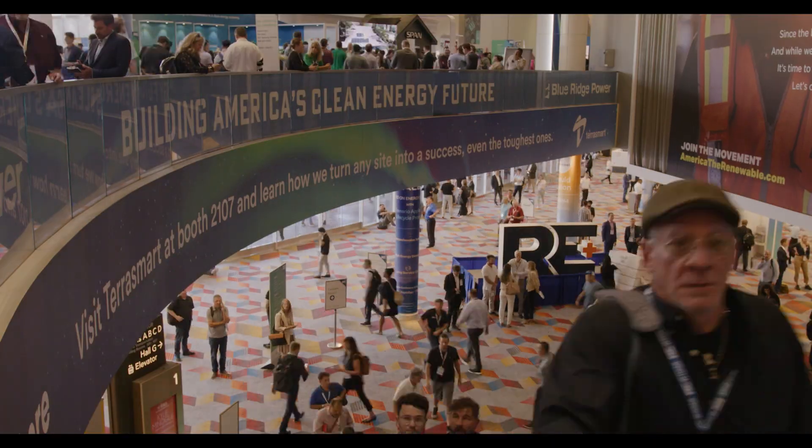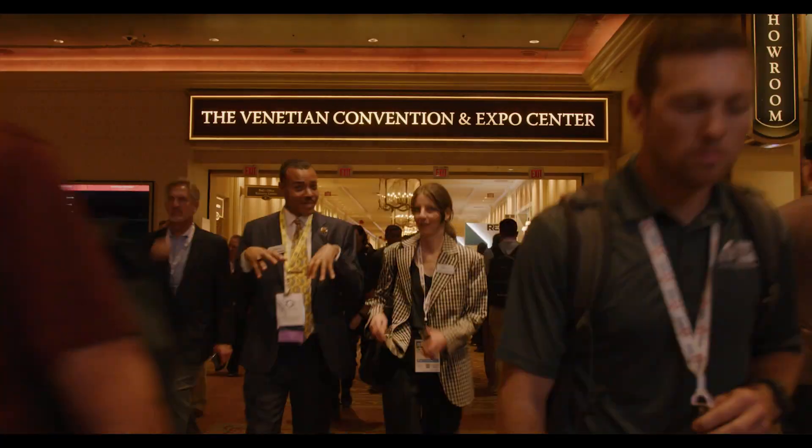Hi, I'm Michael with Bluetti, and we're at the Venetian Expo Hall in Las Vegas, Nevada. Today we're at RE+, one of the largest renewable energy conferences in the entire country.